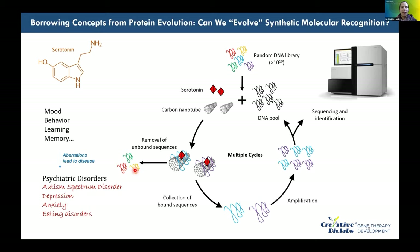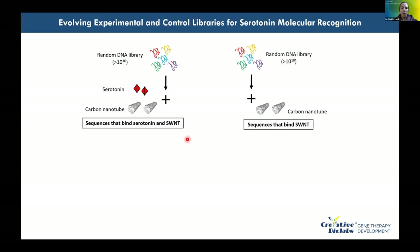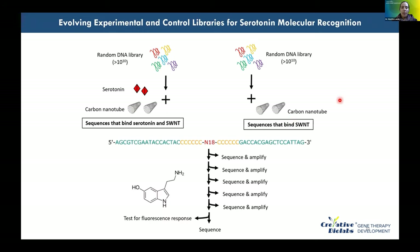Polymers that don't bind well are removed; sequences that bind all three components are collected, amplified, sequenced, and the cycle repeated. A control library — identical but without serotonin — identifies sequences that bind nanotubes but not serotonin. Multiple iterations of sequencing and amplification continue until the requisite sensitivity and selectivity are achieved. Plotting sequences in PCA space shows divergence between experimental and control library populations, indicating enough cycles have been completed to yield a serotonin probe.